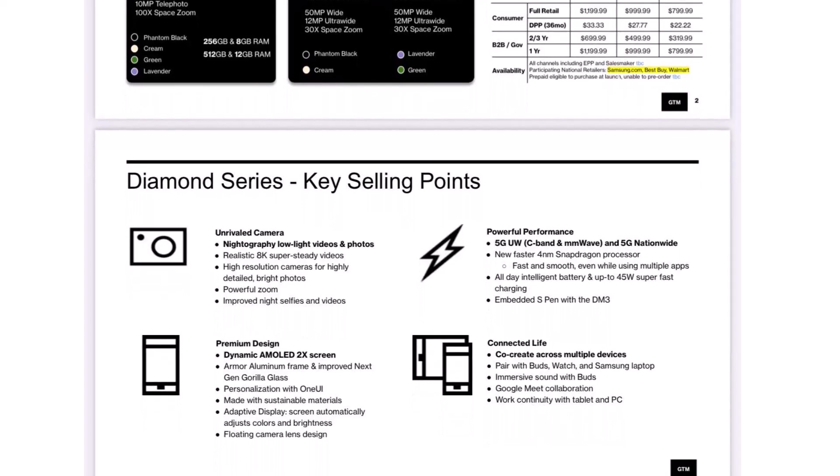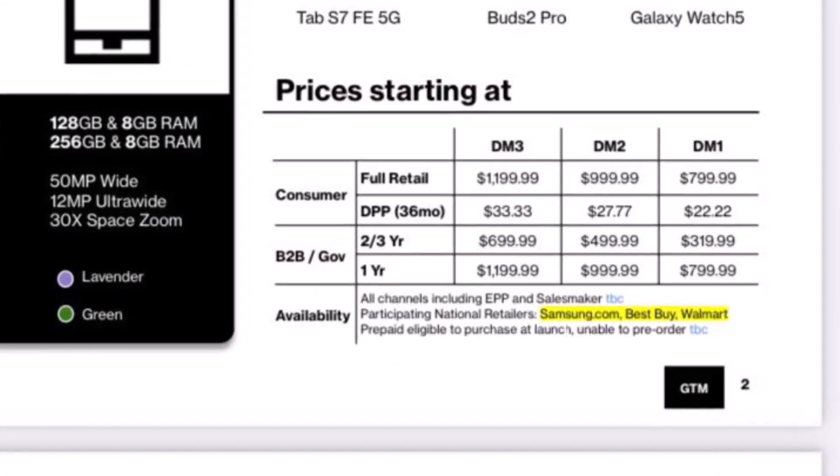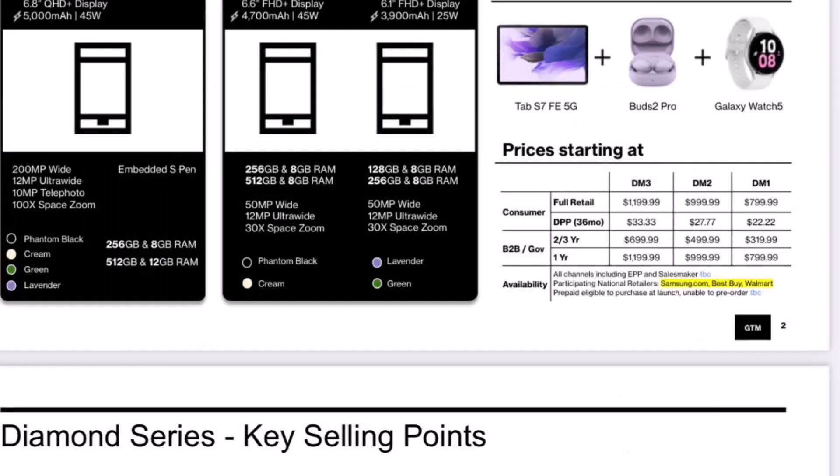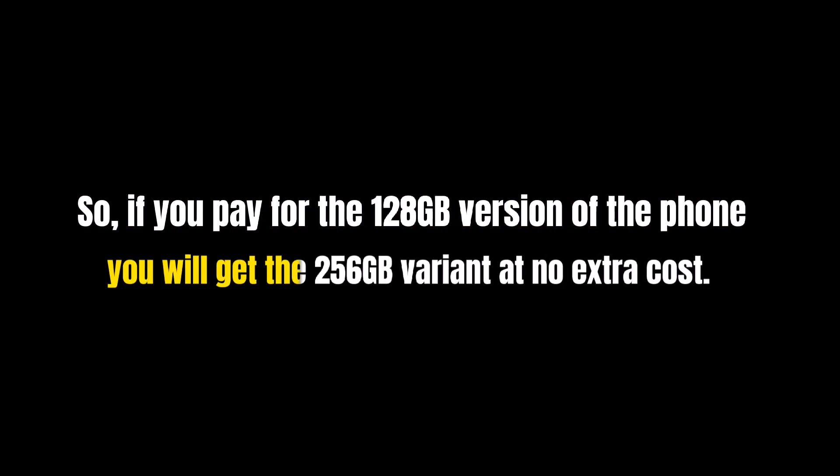The Galaxy S23 starts at $799.99, while the Galaxy S23 Plus will have a starting full retail price of $999.99. The Galaxy S23 Ultra will be sold with a price tag of $1,199.99. Plus, Samsung could offer free storage upgrades for all pre-orders, so if you pay for the 128GB version of the phone, you will get the 256GB variant at no extra cost.